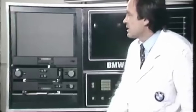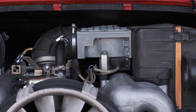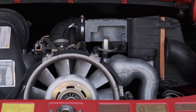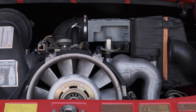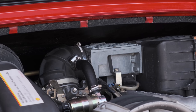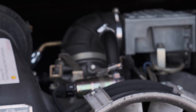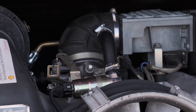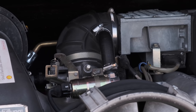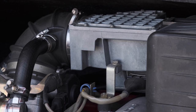The BMW guy in the lab coat is telling us that the L-Jetronic is a system that provides the ideal amount of petrol for any amount of air desired by the engine. That's what the petrol engine is all about — air and petrol need to be in a certain ratio, ideally so that every hydrocarbon molecule finds the perfect oxygen to mate with.